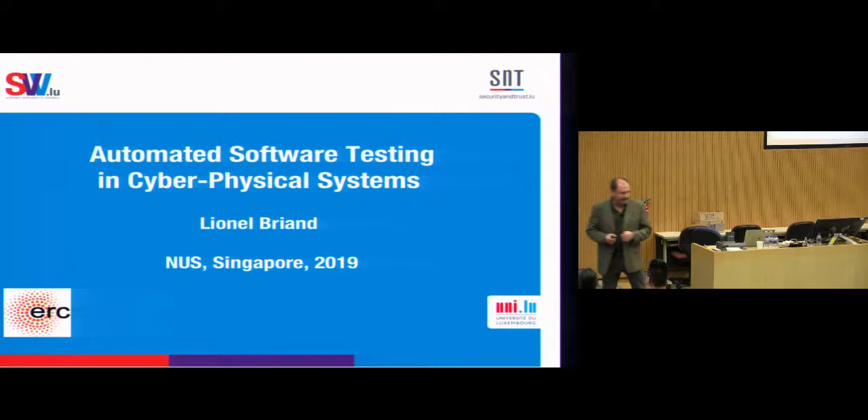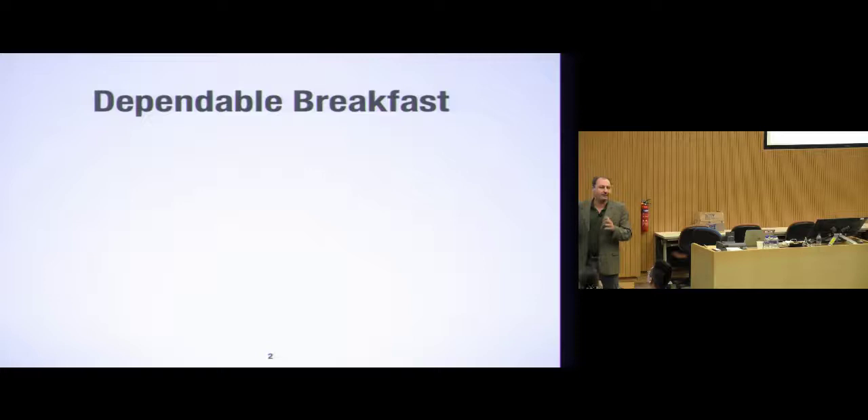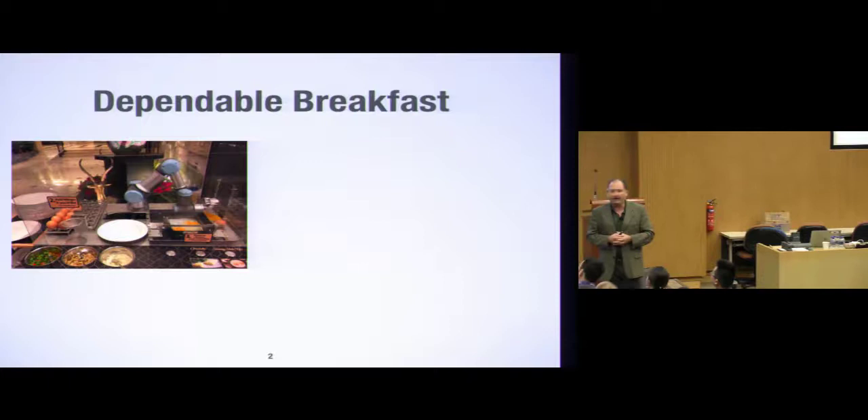I'm going to talk about testing in the context of cyber-physical systems. When I came here on Tuesday morning and went to breakfast in the hotel, it was a funny coincidence that I came across a very strange cyber-physical system I'd never seen before. All the people staying in the hotel have probably seen it — a robot to make omelets and sunny-side eggs.